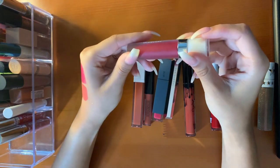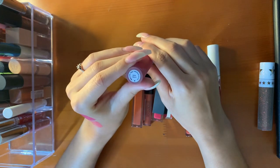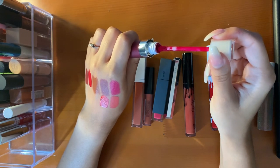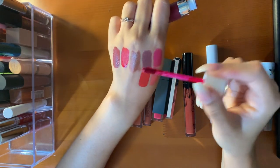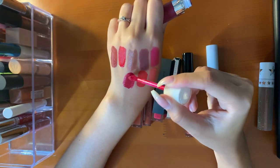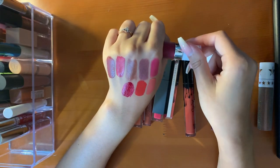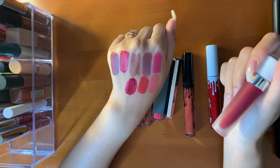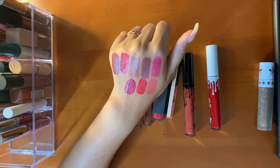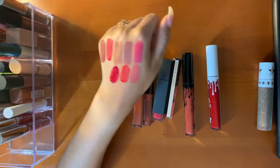Then I have a Dose of Colors matte lip in the shade Extra Saucy. I don't remember where I bought this — I think there was a sale online, so I bought it. I thought this shade was very unique, definitely not something I have in my collection. It's a very berry-toned red, like a raspberry tone. I like the formula. I haven't really worn this lipstick a lot because it's very bold for me, but I like to keep it in my collection.